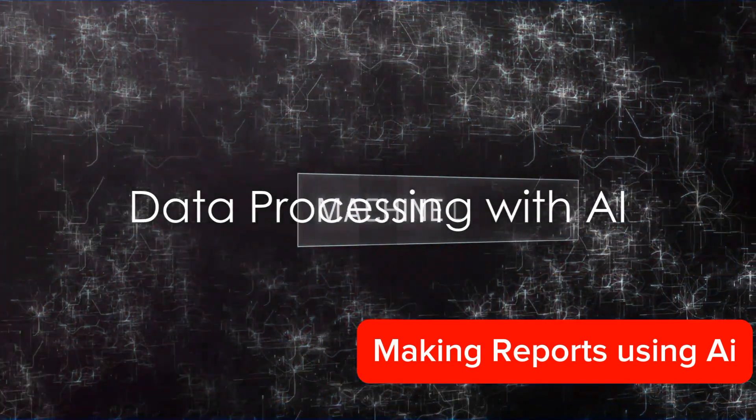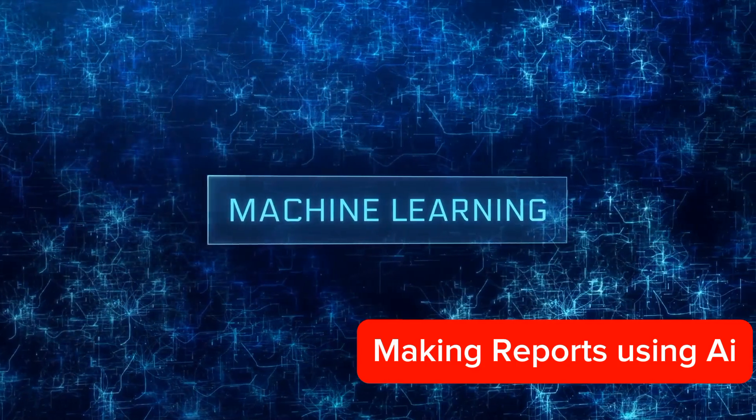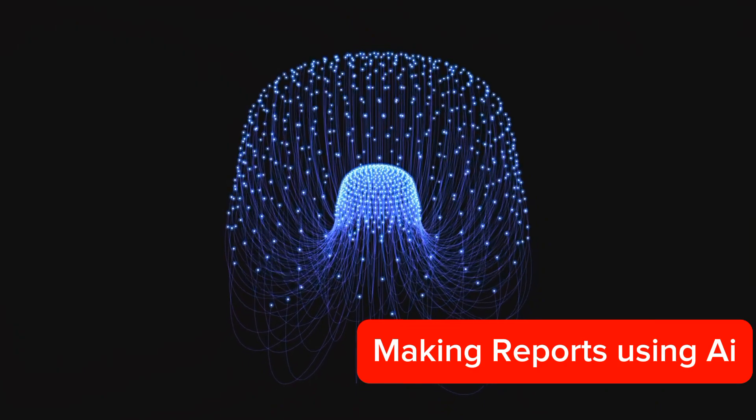Next comes data processing. AI uses machine learning algorithms to analyze and interpret the collected data. It identifies patterns, relationships, and trends in the data, providing valuable insights.